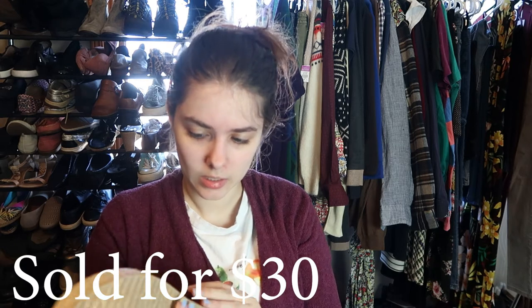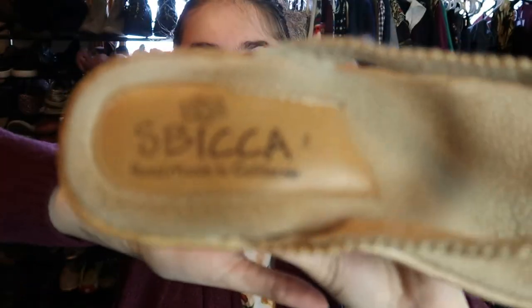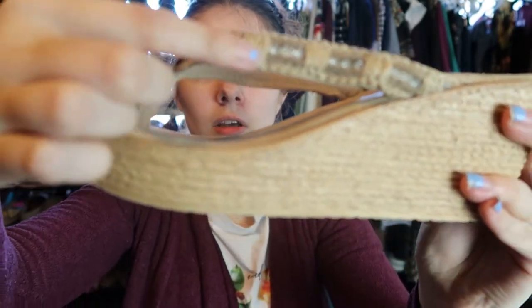I had no idea what this brand was. I did comps and it looked decent. It might be Spica or something — they're made in California. I figured I'd take a chance since they are seasonally appropriate. They're just a pair of wedge sandals with sparkly embellishments on them. They appear to be in really good condition and look like they're a size eight. Paid $8 for these.